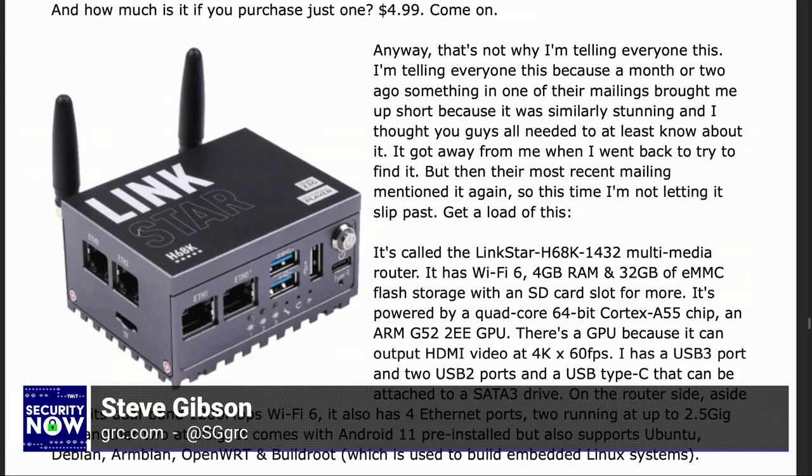It's called the Linkstar H68K-1432 multimedia router. It has Wi-Fi 6, 4GB of RAM, 32GB of eMMC flash storage on board with an SD card slot for more. It's powered by a quad-core 64-bit Cortex-A55 chip, an ARM G52-2EE GPU — there's a GPU because it can output HDMI 4K video at 60 frames per second. By the way, Leo, it's 2½ by 3½ inches. It has a USB 3 port, two USB 2 ports, and a USB Type-C that can be attached to a SATA 3 drive.